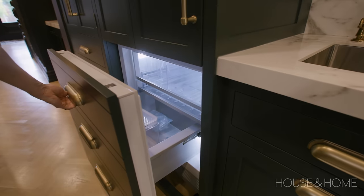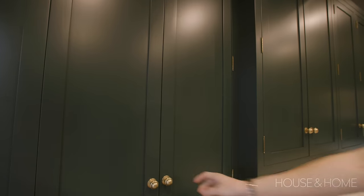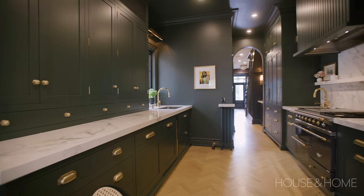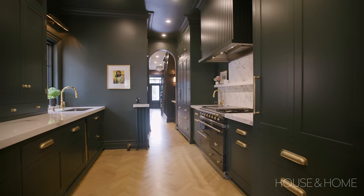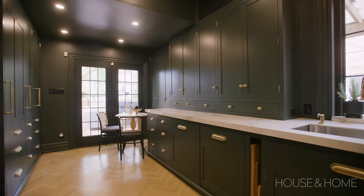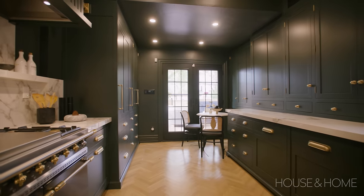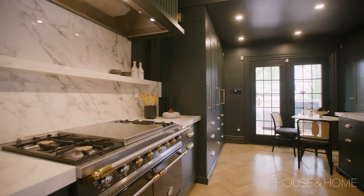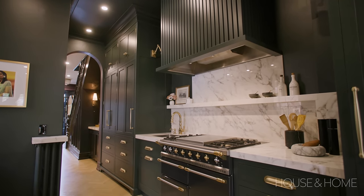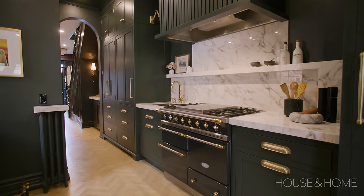Al, one of our wonderful clients, manages a group of restaurants, so it was really important to him to have a space in his own home where he can recreate his love of food for guests, friends, and family. Being a galley kitchen it's quite narrow with two runs of cabinetry, and there's a main walkway through to the backyard, which created a lot of congestion — what I like to call kitchen accidents. We put all the necessities for a chef like Al along one wall so he can move laterally rather than back and forth, increasing his workflow and minimizing those bumps.